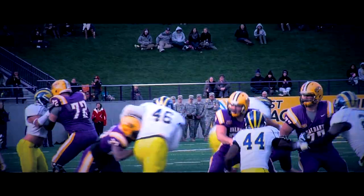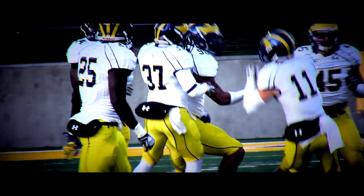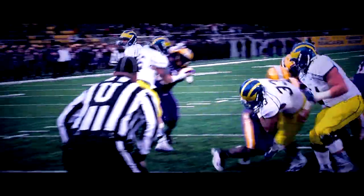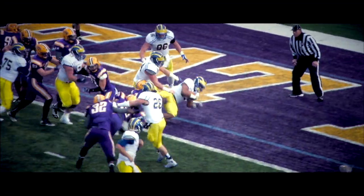Pressure comes and down goes Will Fiocchi — Derrick Saxbury gets him in Albany territory. The give is to Randolph, and Randolph gets into the end zone for the seventh time this season. Delaware leads 6-0.